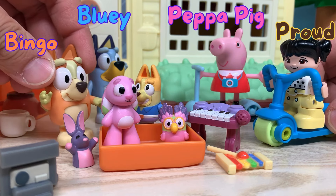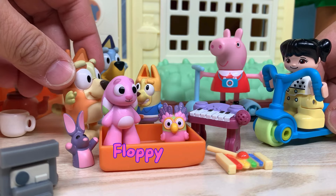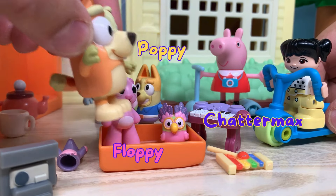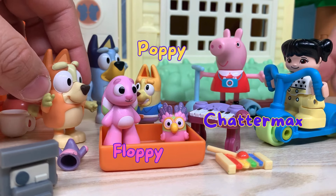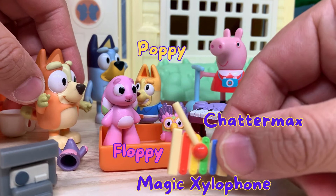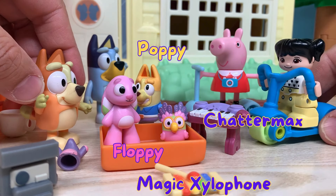Oh, this name is Floppy, and this is my poodle, and this is Chattermax. He is so funny. And do you know, I also have this magic xylophone? If I... Wow!